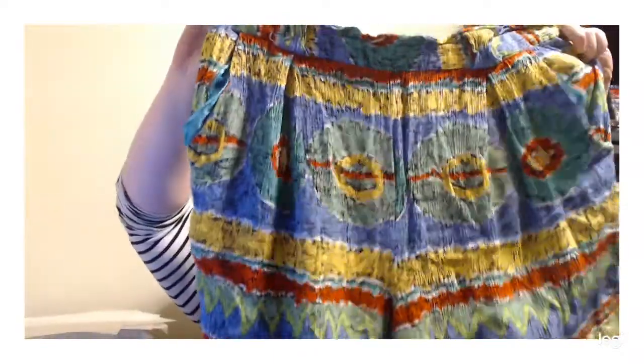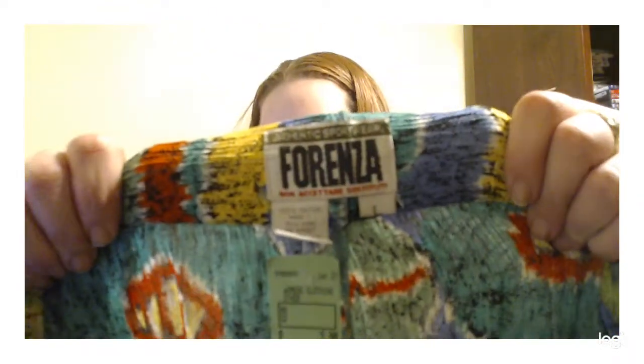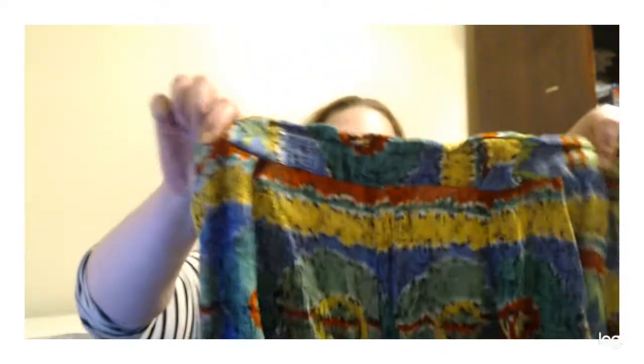Look at these vintage crinkle shorts. The brand is Forenza — they were $3. They look vintage, 80s or 90s. They're a size large. The elastic is a little worn but they're still wearable and they have pockets. Summer is coming and I've been actively trying to source shorts at good prices now, because some thrift stores like to jack up the price of their seasonal merchandise. So remind yourself: start sourcing stuff off-season, because you're going to find it cheaper. In winter people aren't thinking about shorts and might donate a bunch of them.